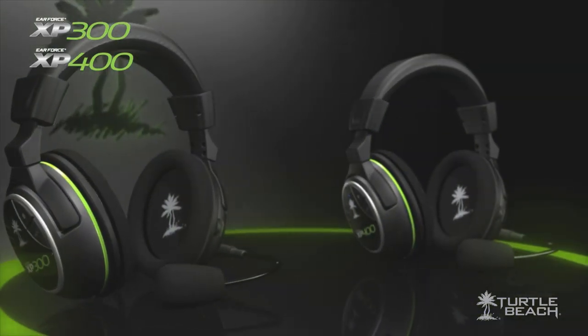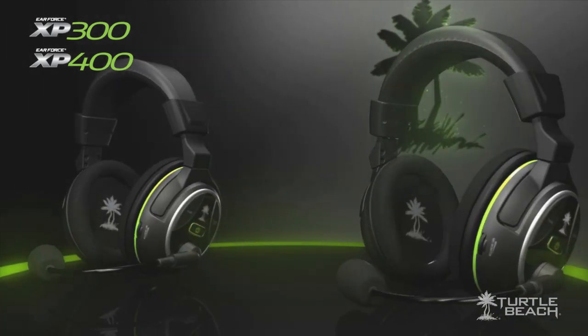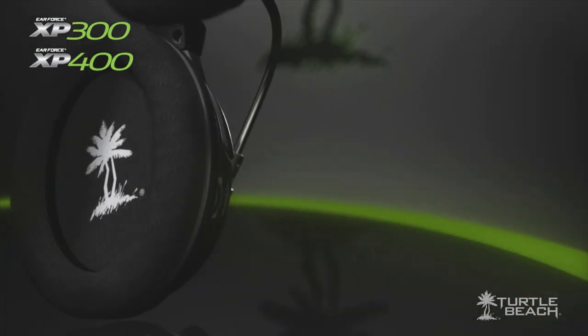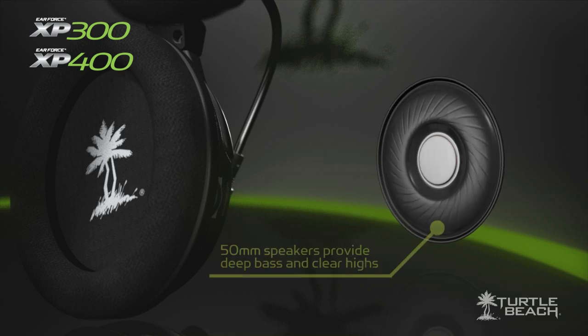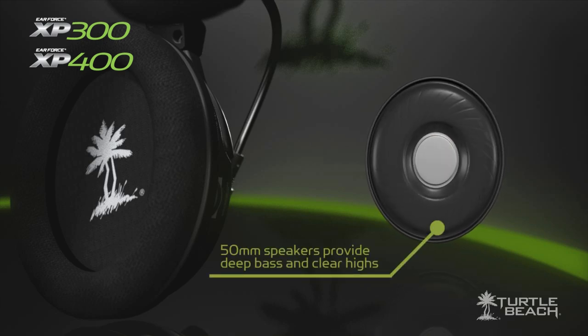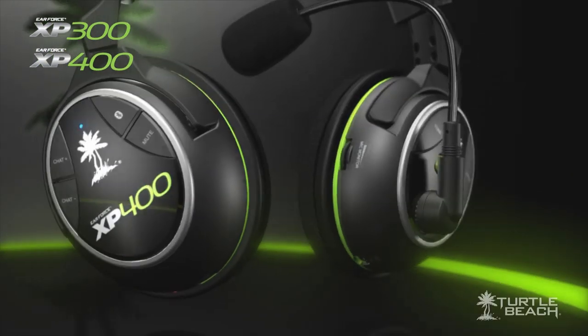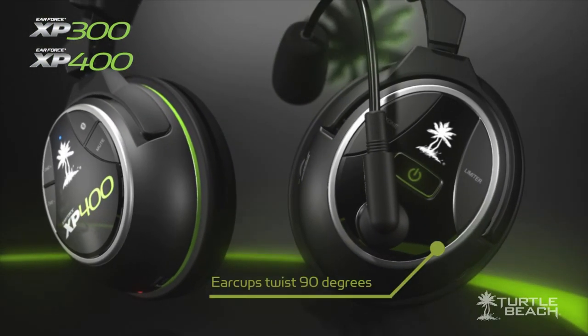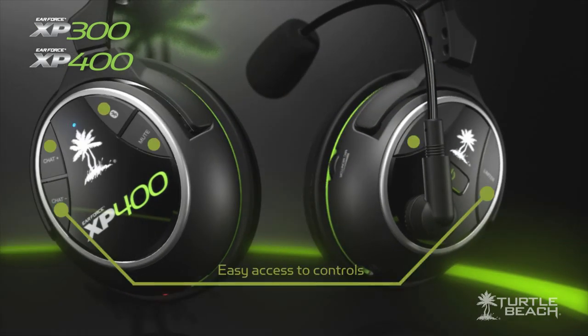As you can see, these premium headsets look a lot like our top-of-the-line XP500, which means they're built for comfort and ruggedness. The ear cups are oversized, so they fit comfortably around your ears. Large 50mm speakers give you super deep bass and crystal clear highs. The ear cups also twist 90 degrees, so you can comfortably sit them on your shoulders between gaming sessions. The control buttons are conveniently located so you can easily find them while wearing the headset.